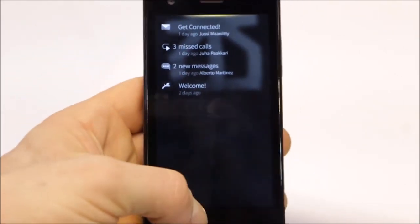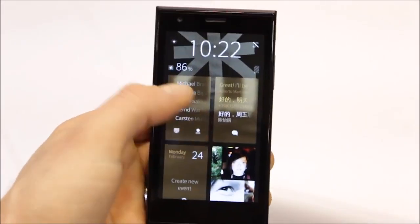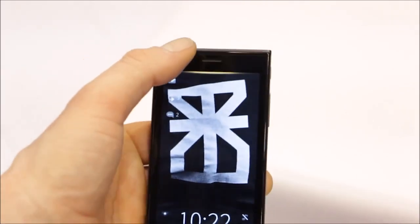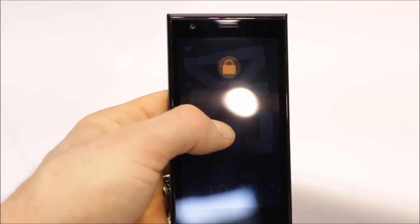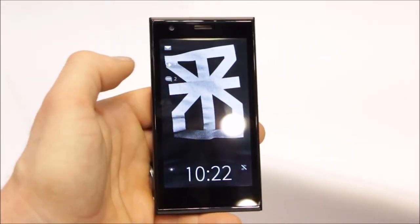Notifications are always available from the bottom of the screen so that you can always see what you need to do and who's trying to contact you, in addition to seeing them from the multitasking screen. To close, open, lock, or unlock the device, it's just a simple pull down from the bottom or a simple double tap on the screen.